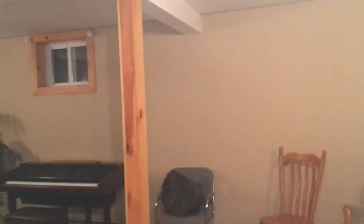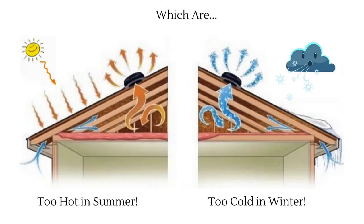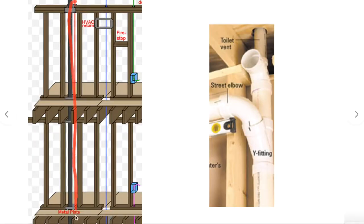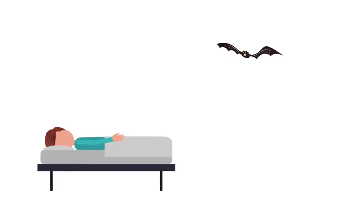While many homeowners assume the bat came in a door or window, bats show up inside houses because they generally live on the walls of houses, not attics, which are too hot in summer and too cold in winter. After entering the roof, they use gaps beside plumbing pipes and chimneys to get into the walls and can often travel all the way down the wall to an unfinished space like a basement or a furnace room. Once inside, they simply move from room to room by crawling under doors. This is why they show up in bedrooms.